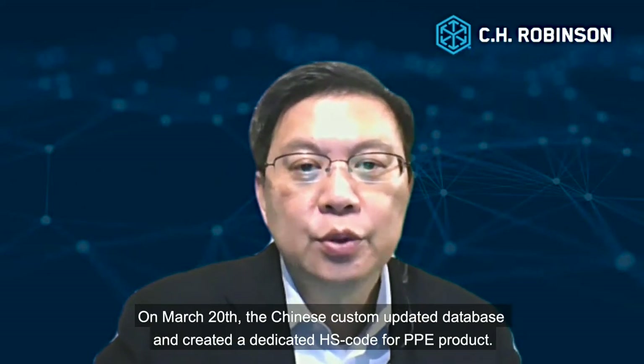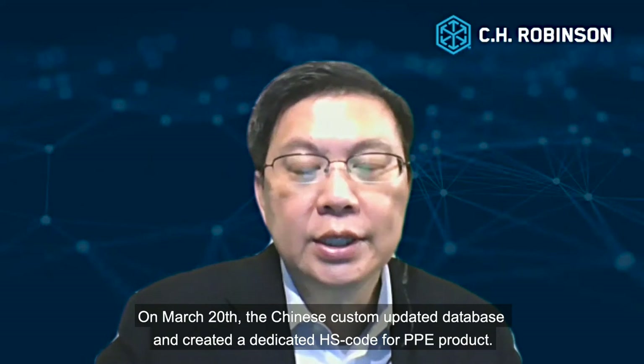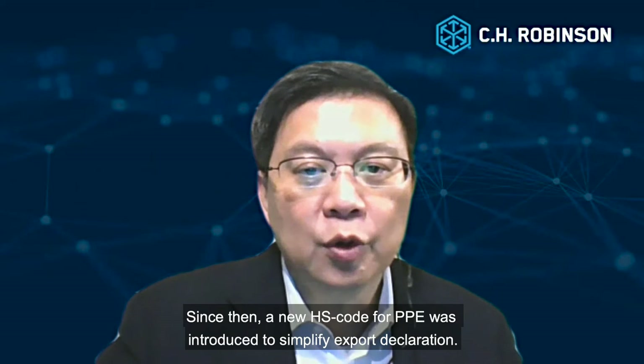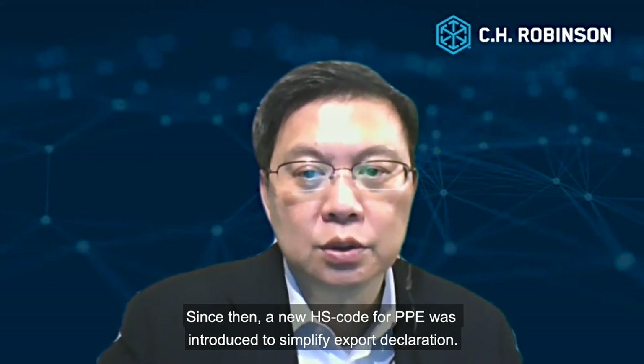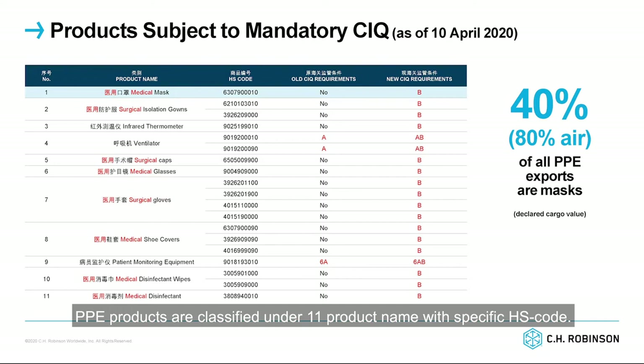Products are subject to mandatory CIQ. On March 20th, the Chinese Customs updated its database and created a dedicated HS code for PPE products. Since then, a new HS code for PPE was introduced to simplify export declaration. This is to provide tighter control on what is being exported. PPE products are classified under 11 product names with specific HS codes.